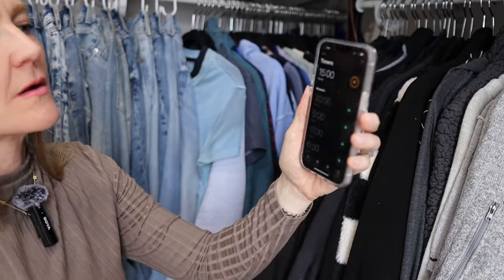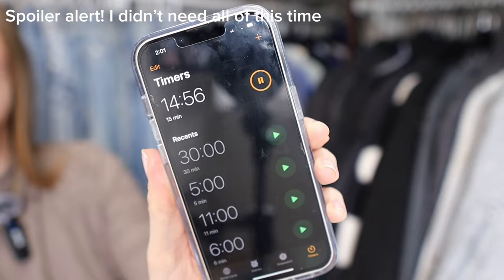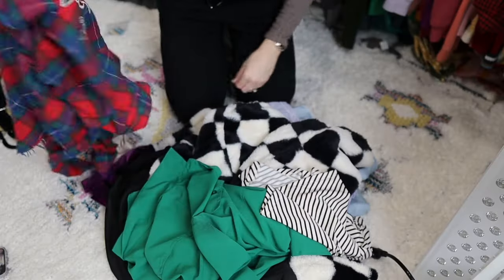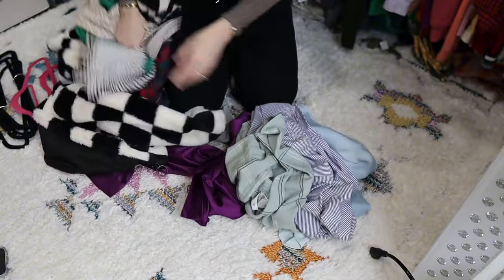Just so you know, I'm only going to take 15 minutes. I am going to set a timer, get through it all, and I'm aiming to have about 20 items to donate. I'm not going to be going through pants, shoes, or anything like that. This is all just going to be things that are hanging — so tops, sweaters, tank tops, that kind of thing.